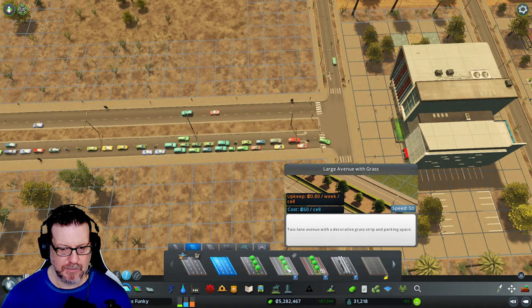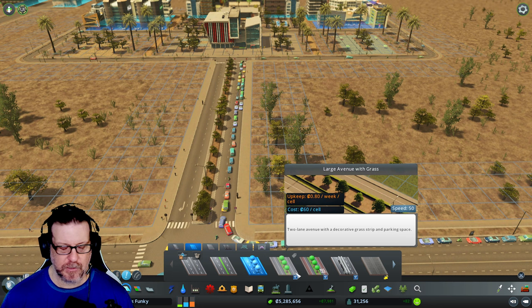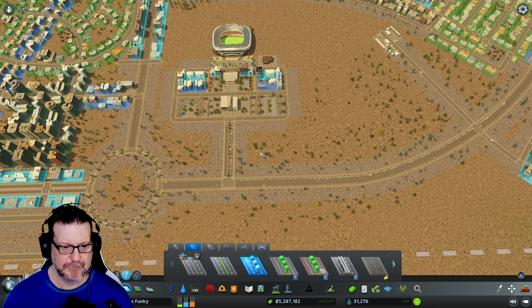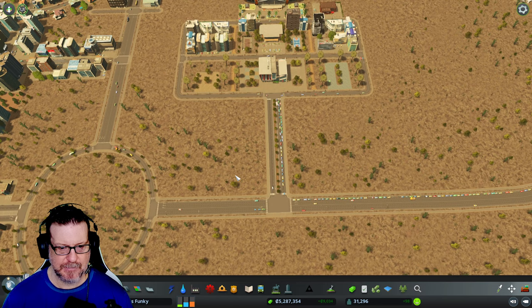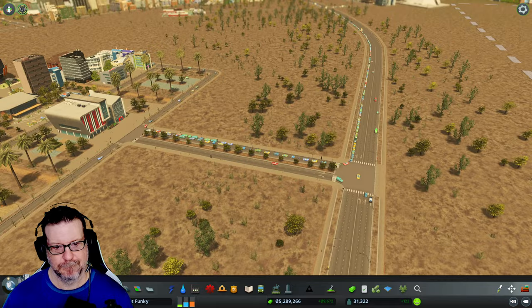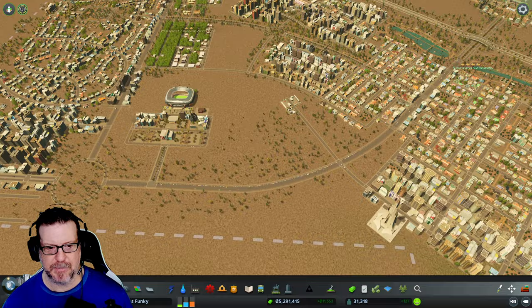That big avenue in the middle — people can actually walk down that, but you lose a lane. This is pretty inefficient right here. Look at the traffic here — I'm not liking that. Do I have a light here? I think it's just backed up. I have a stop sign there — don't need a stop sign there, I don't think. Maybe that'll help. This road is overkill. It's a pretty major thoroughfare right here.